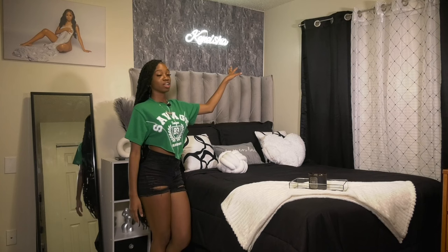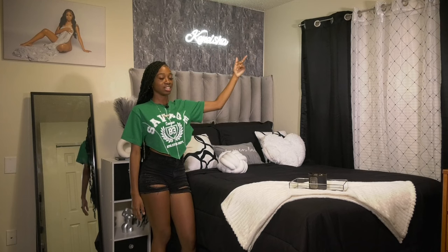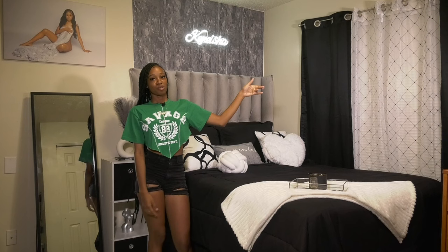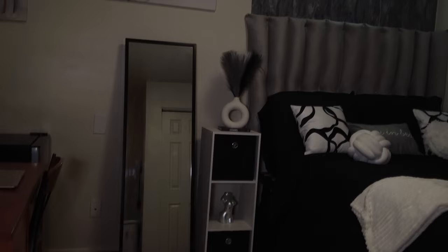Over here I have my curtains and curtain rod. I wanted a blackout curtain but didn't want it to be too dark, so I got a decorative black-and-white curtain for the middle part between my two black curtains. Got it from Walmart — it came as a three-piece set. And I also have a beautiful big white rug from Amazon.